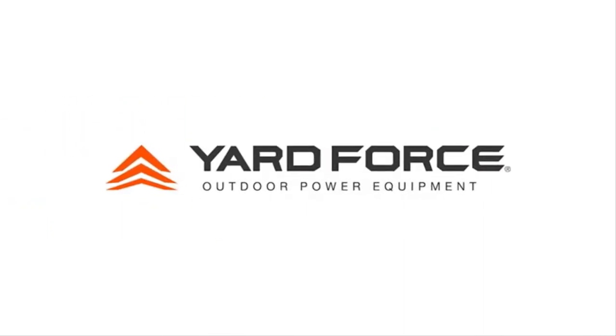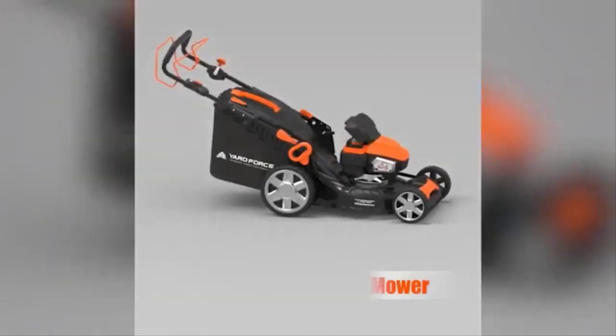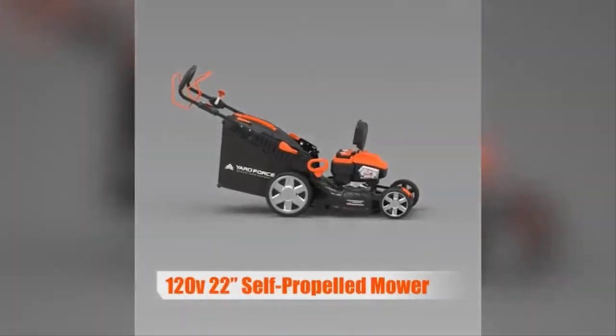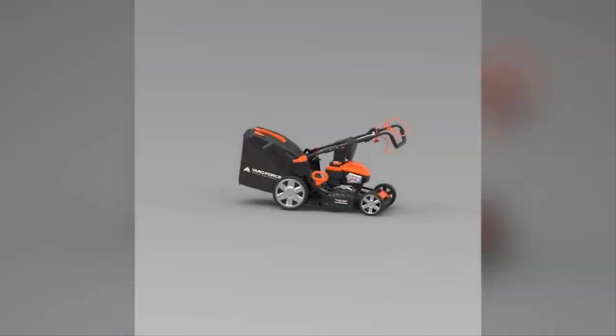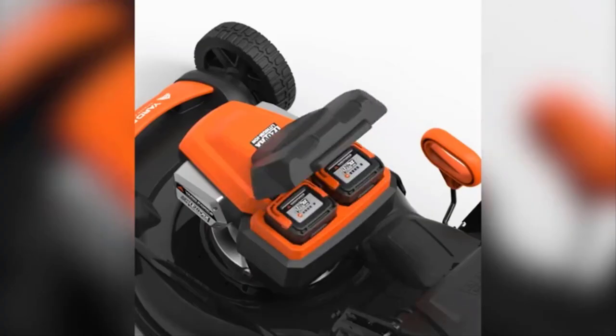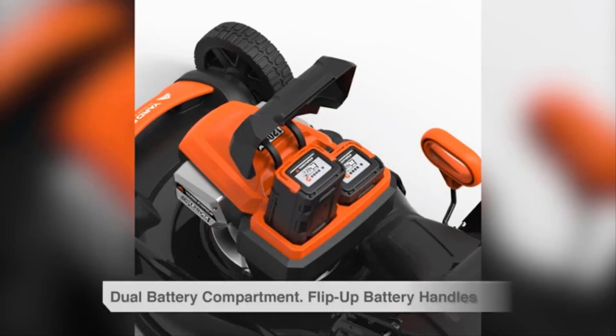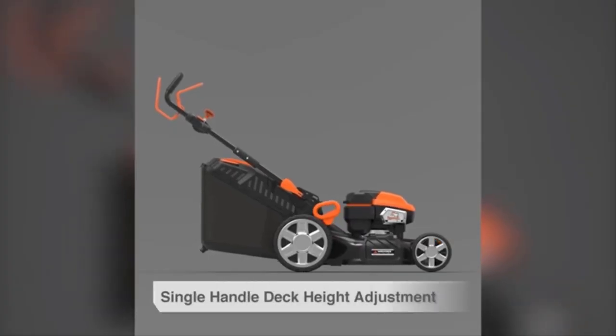If you have the extra money in your budget, you might opt for a self-propelled, battery-powered mower like this one from Yard Force. Self-propelled lawn mowers move forward on their own, so all you have to do is guide them around your lawn — you won't have to use your own strength to push the mower. With this Yard Force mower, you can adjust the speed at which the mower propels itself for varying terrain.